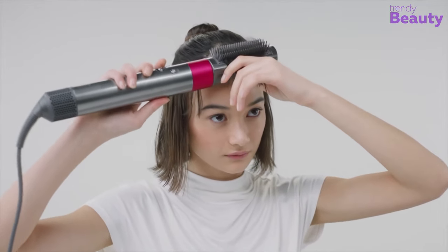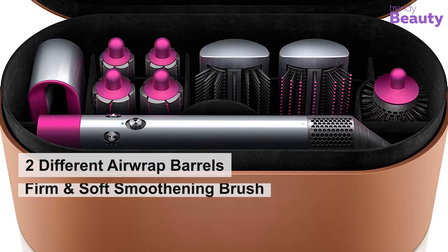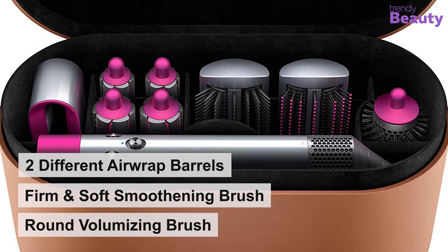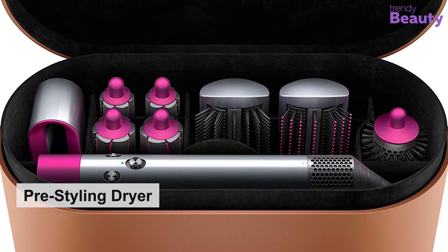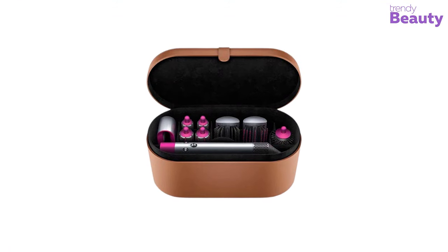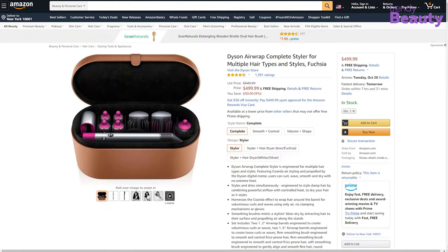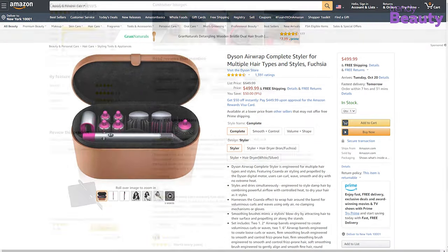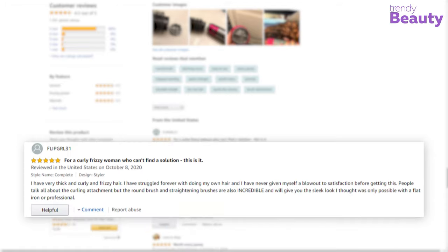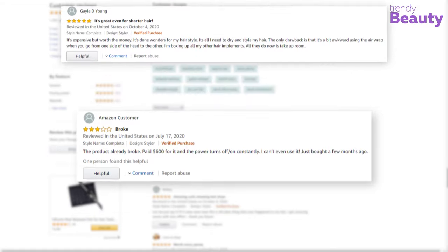It also has a swivel cable for ease of movement. The package contains two different airwrap barrels, firm and soft smoothing brush, a round volumizing brush, pre-styling dryer, and a non-slip heat mat. The Dyson Airwrap Styler is one of the most reviewed hair curlers on Amazon, earning many reviews and ratings from its users. According to the reviews, this machine works great and gives salon quality results at home. But some users complained that the product didn't work properly.